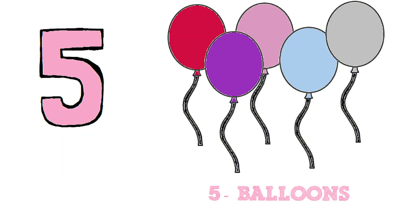Five. Let's count the balloons. One. Two. Three. Four. Five. Five balloons.